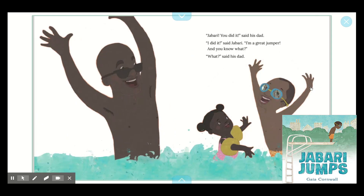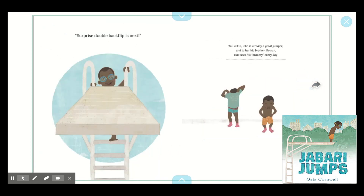"Jabari, you did it!" said his dad. "I did it. I'm a great jumper." And you know what?